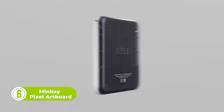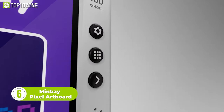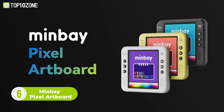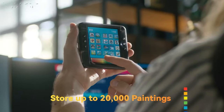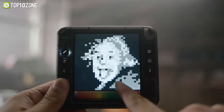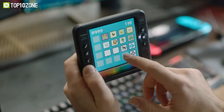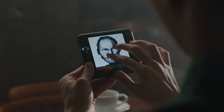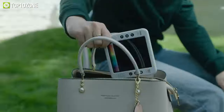Are you a painting enthusiast who always seeks to express creativity on the go? Look no further than the MinBay Pixel Art Board, an all-in-one EDC art kit designed for effortless pixel painting. With its capacitive touch screen, shortcut buttons, and multi-color palette, you can quickly create a sketch anytime, anywhere. This ultra-portable electronic art board fits in the palm of your hand and goes with you in a pocket or bag.